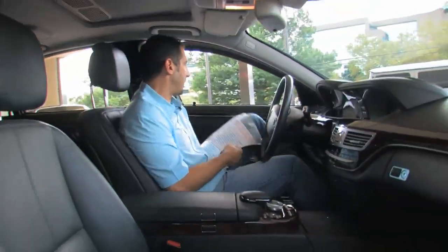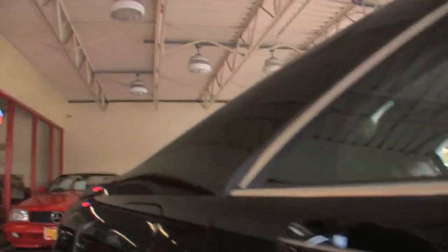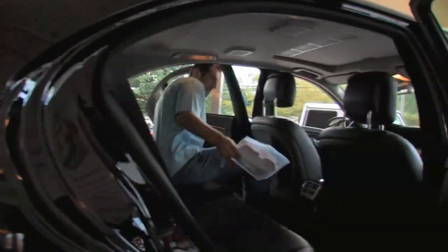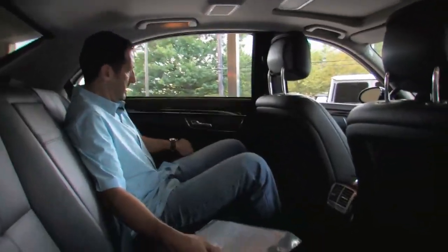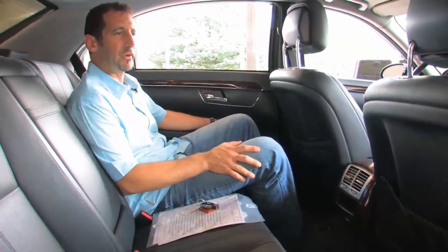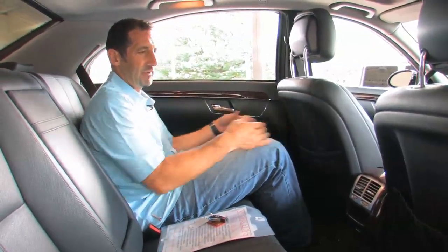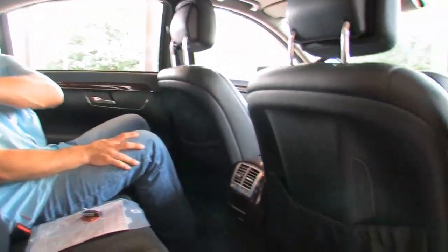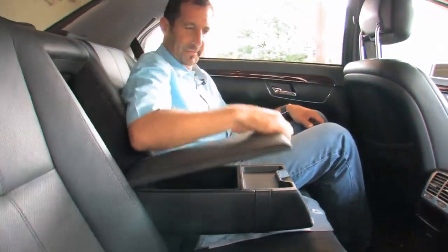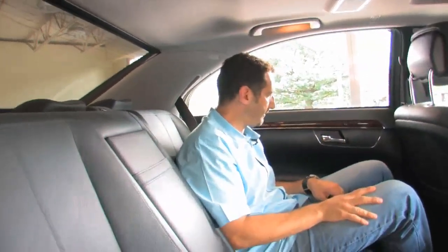Let me show you a couple of small features. I'm 6'1" and I had the seat the way I wanted it — look how much room is in the back seat. Not only is there generous room, but they even carved out the back of the front seats for rear passengers' knees. I really feel like they gave this car some thought. There's also a nice little storage compartment, headrests that pop up, and you can raise and lower the sunshade in the rear.